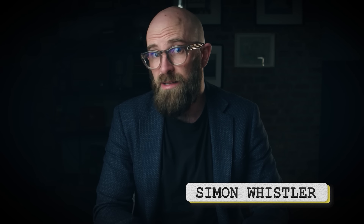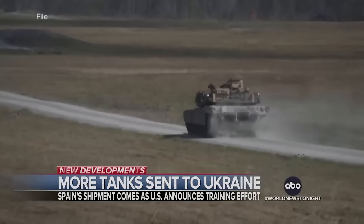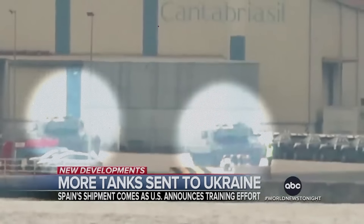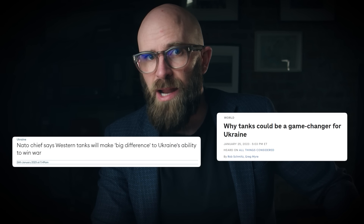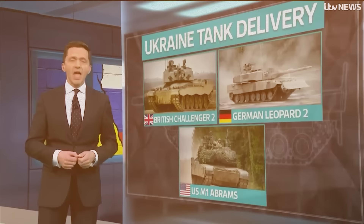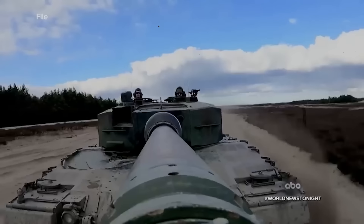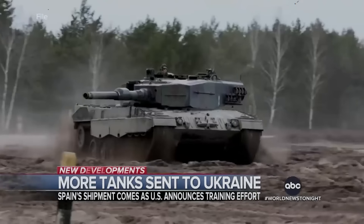If you ever flicked on the news in the last year, you know you couldn't have missed that the talking heads were making quite a big deal about the fact that Western tanks were finally being sent to Ukraine. One only had to go to the first page of Google to be met with headlines such as 'NATO chief says Western tanks will make big difference' on Forces.net, 'Why tanks could be a game changer for Ukraine' on NPR, and 'Western tanks a vital part of recipe' on Radio Free Europe. And given that Ukraine has had them for a while now, a question naturally presents itself: have they lived up to the hype?